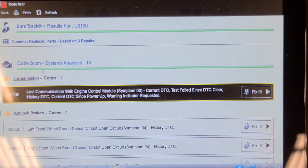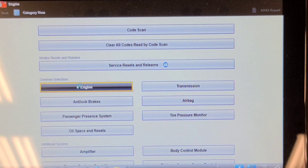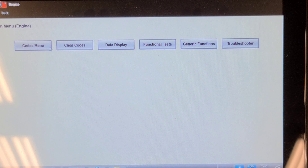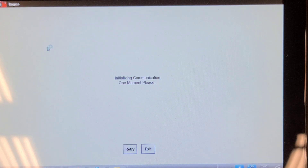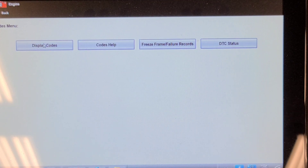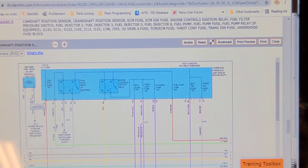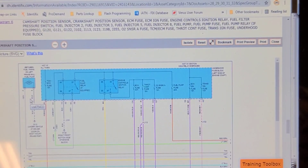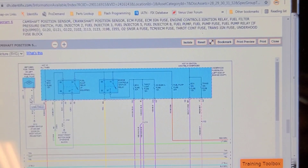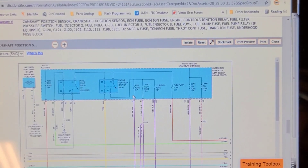16 controllers communicated but the ECM did not, so I don't think we have a network problem per se — unless it's confined to the ECM. The first step is to check for powers and grounds to the ECM and check the fuses that supply power to it. Also, the check engine light is not on, which is another indication the ECM isn't awake. The fuel gauge issue on the dash is likely because that information comes from the ECM.